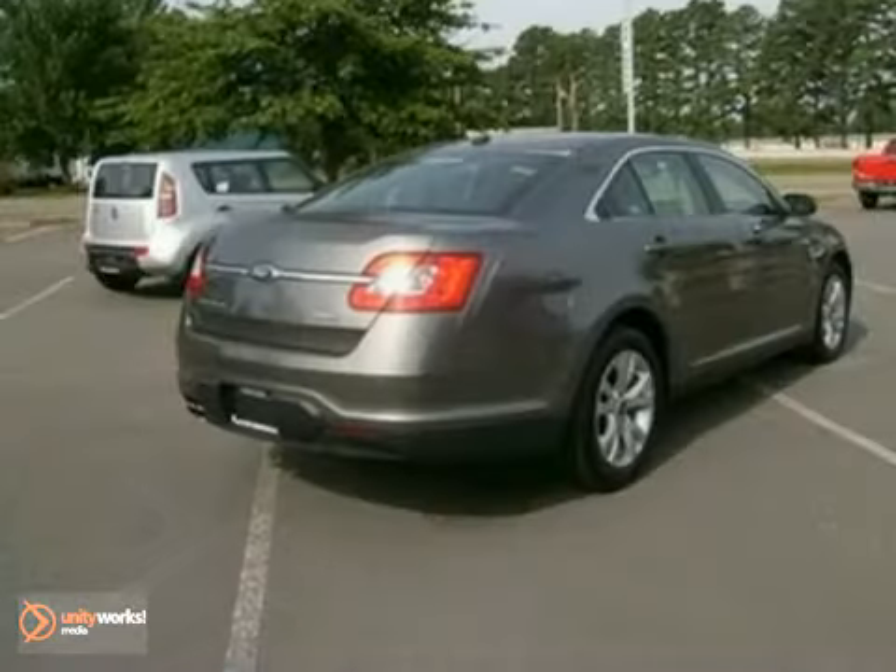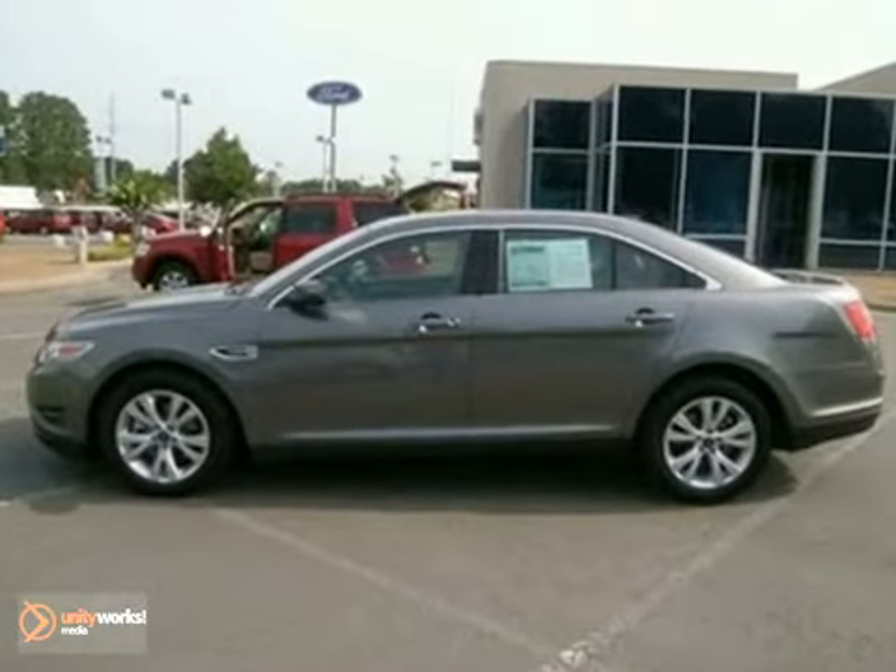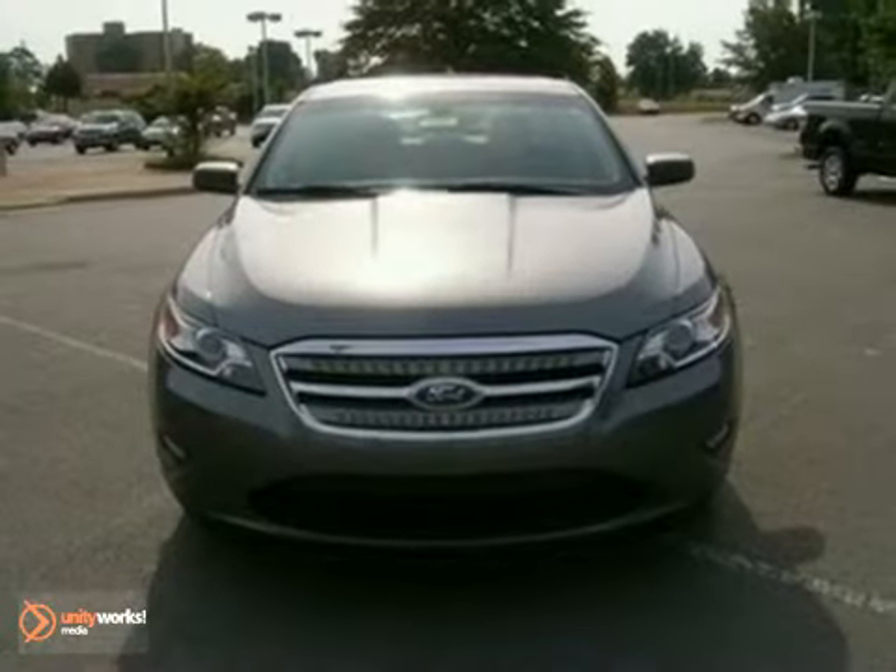Drivers who have a discerning taste for refinement, technology, and quality will find this Taurus to be their dream car. Come on in today and take it for a test drive.